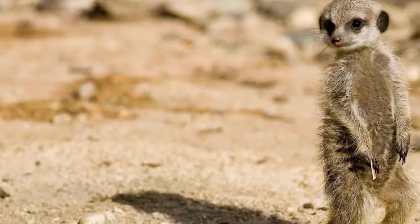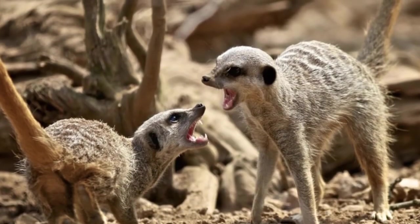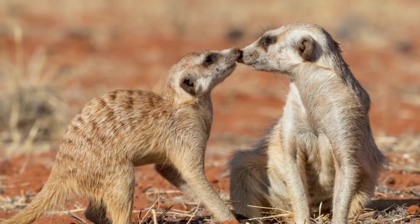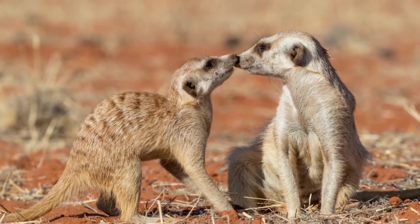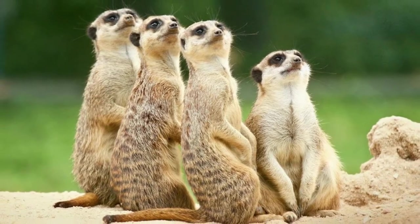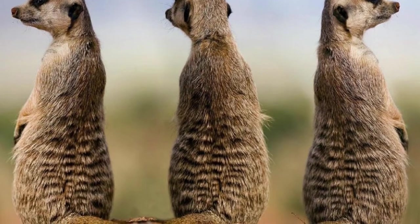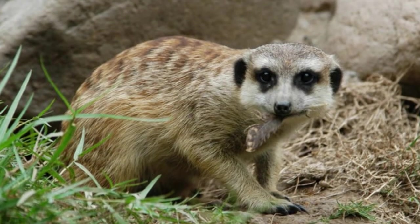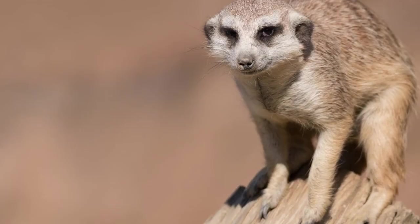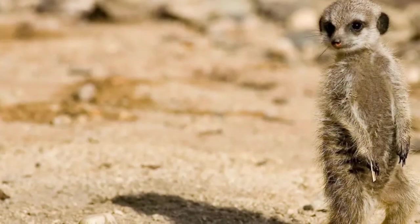Due to the small size of the meerkat, they are natural prey to numerous animal species both on the ground and in the air. The biggest threat to meerkats are birds of prey such as hawks and eagles that can spot these animals from high above, along with ground-dwelling predators such as snakes. In order to protect themselves in their open and arid surroundings, meerkats adopt a safety-in-numbers tactic and ensure that there is always an individual on guard to warn the rest of the group of any approaching danger.